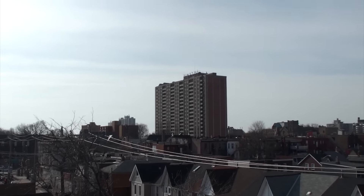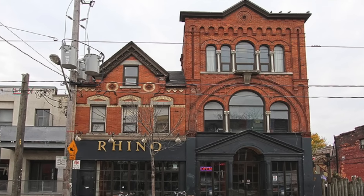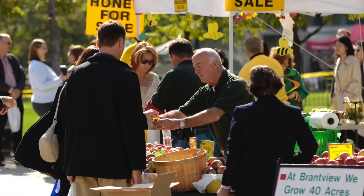We are steps from Queen West, here in Parkdale, which is such an exciting neighborhood. Queen West offers everything from shops, restaurants, and bars to independent grocers. You've got the library and community center steps away, and the streetcar gets you downtown in minutes.